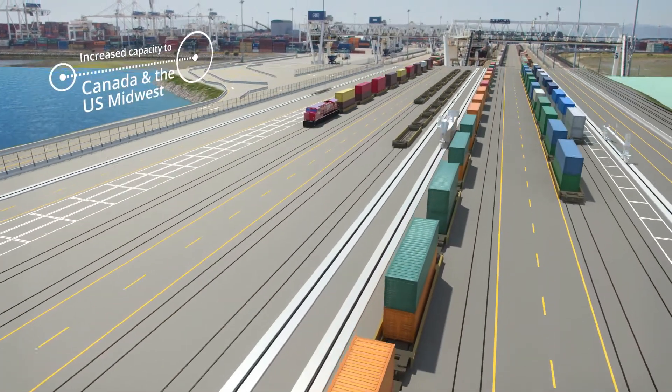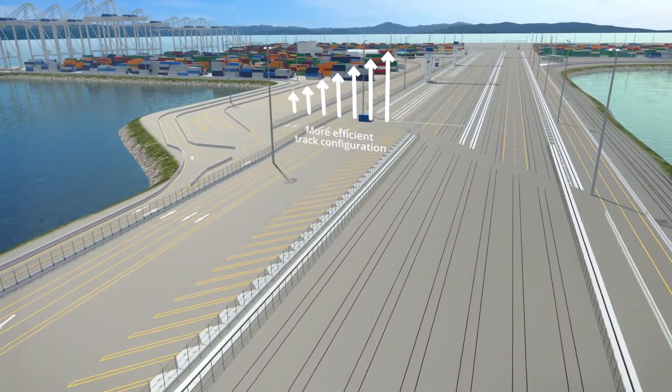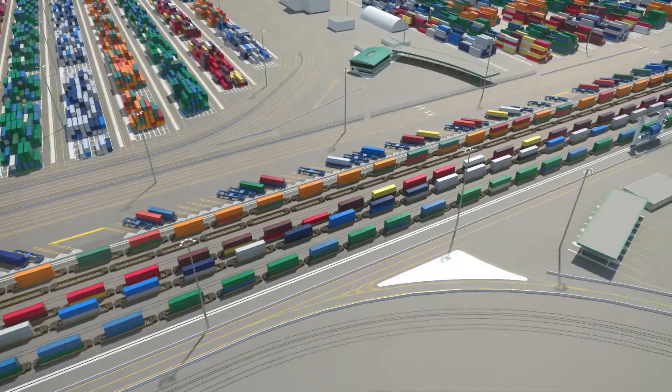GCT Deltaport's new rail yard is the largest, most modern marine rail yard in the world, providing an unprecedented level of service and making it the must-call terminal on the West Coast.